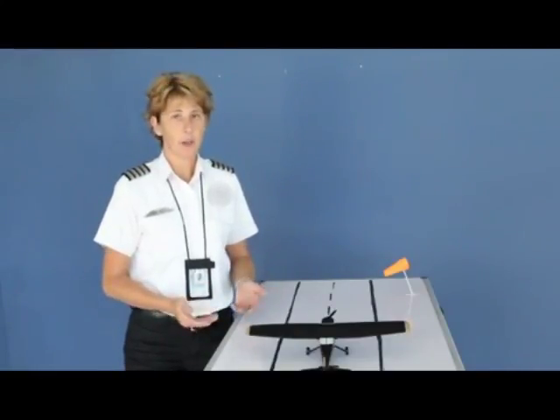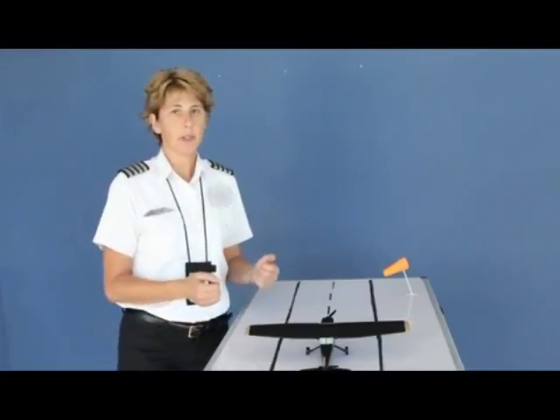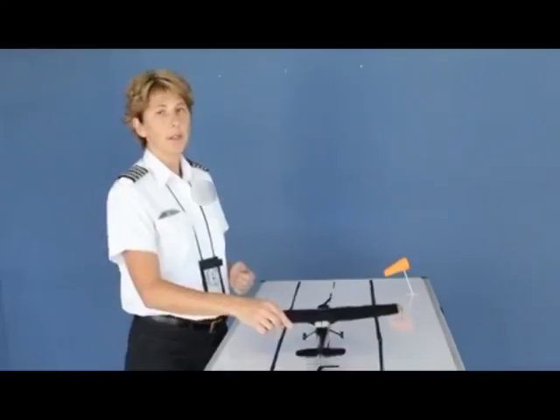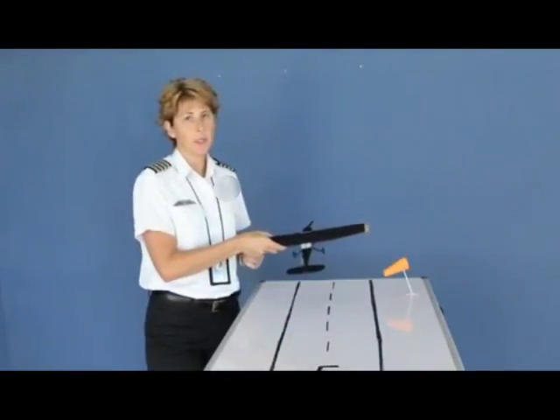On a normal takeoff, when the winds are either calm or straight down the runway, the ailerons will stay in the neutral position while you steer with the rudders — steer with your feet down the runway. As the airplane accelerates, you rotate and climb out, but the ailerons will remain in a neutral position.